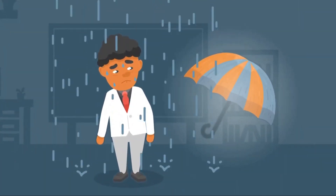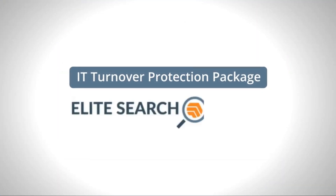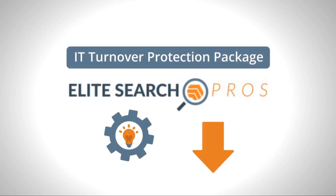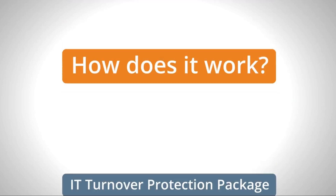But what if there was a way to avoid the storms that IT turnover causes? Introducing the IT Turnover Protection Package by Elite Search Professionals, a more proactive and cost-effective approach to managing your IT human capital. So how does it work?